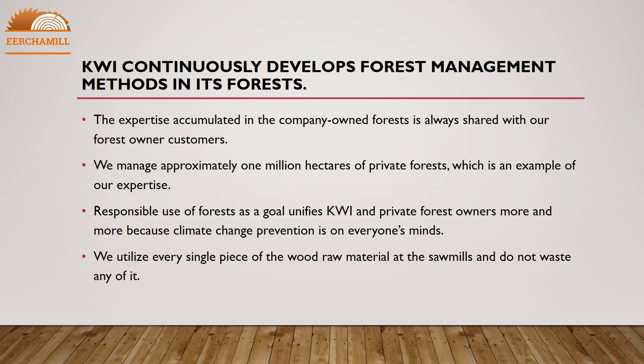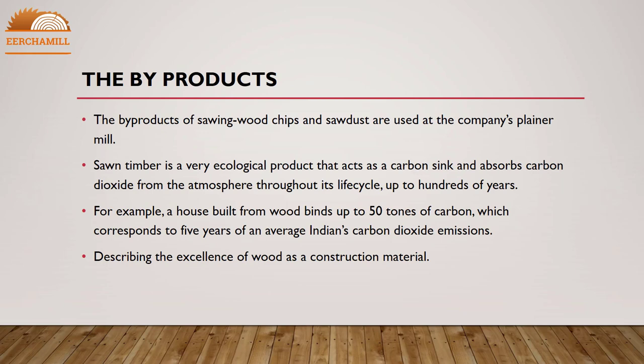Responsible use of forests as a goal unifies KWI and private forest owners more and more, because climate change prevention is on everyone's minds. We utilize every single piece of the wood raw material at the sawmills and do not waste any of it. The by-products of sawing — wood chips and sawdust — are used at the company's planer mill.